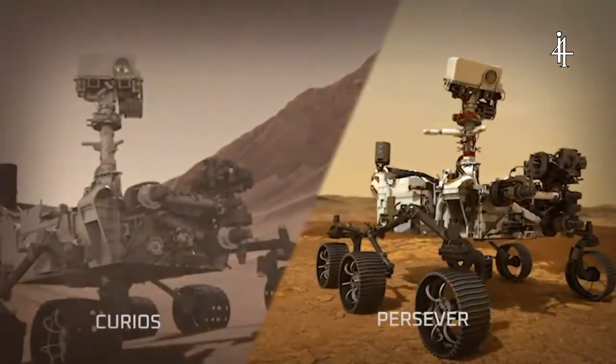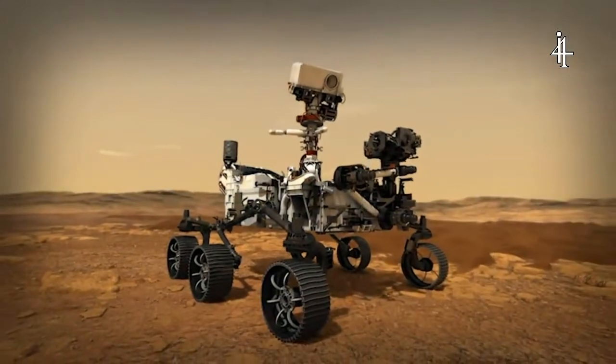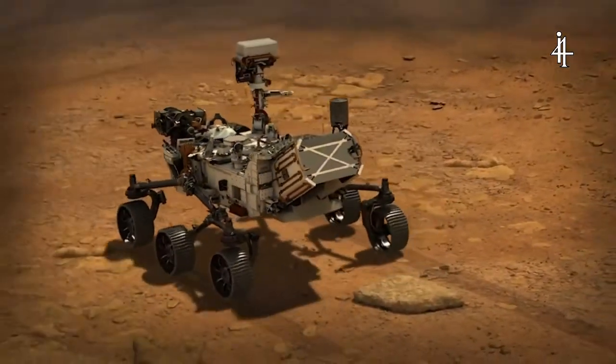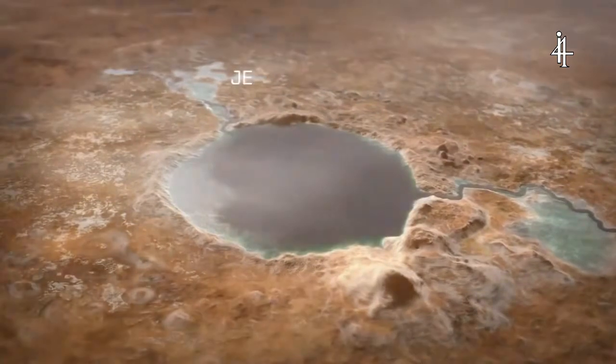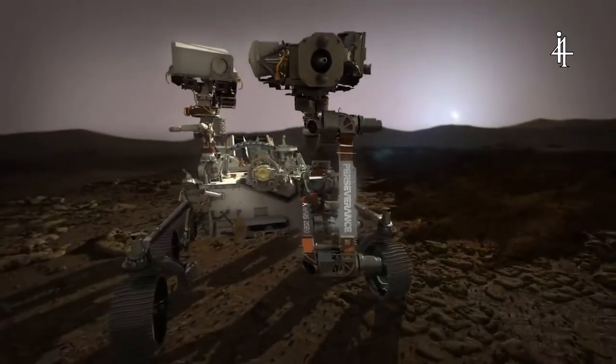Perseverance's entry, descent, and landing borrows heavily from that of Curiosity. But fundamentally, Perseverance is a different rover. She's bigger, she has different instruments. We've added a lot of smarts on the inside to make it more capable so that it can deal with the landing site that we've given it. The science team identified Jezero Crater as basically an ancient lake bed and one of the most promising places to look for signs of past life. And then that's when the real mission begins.